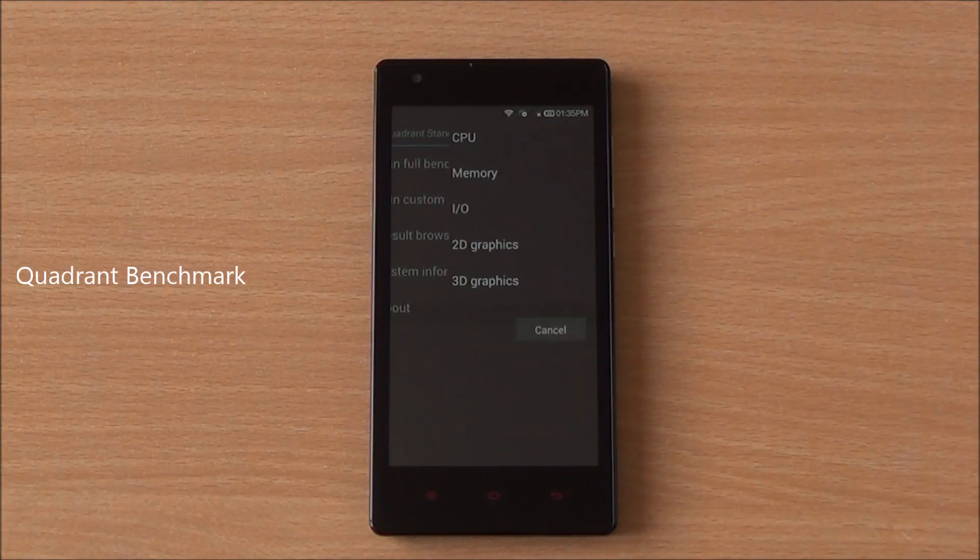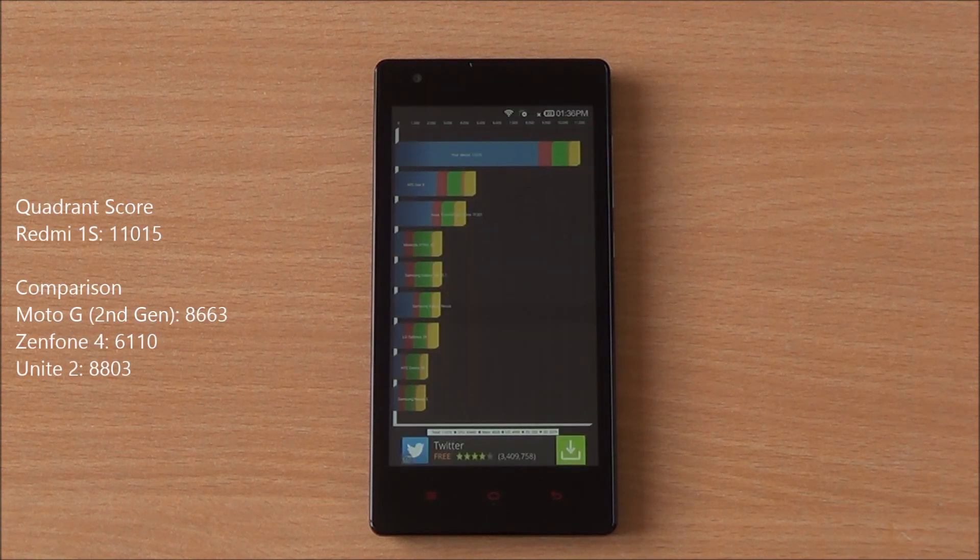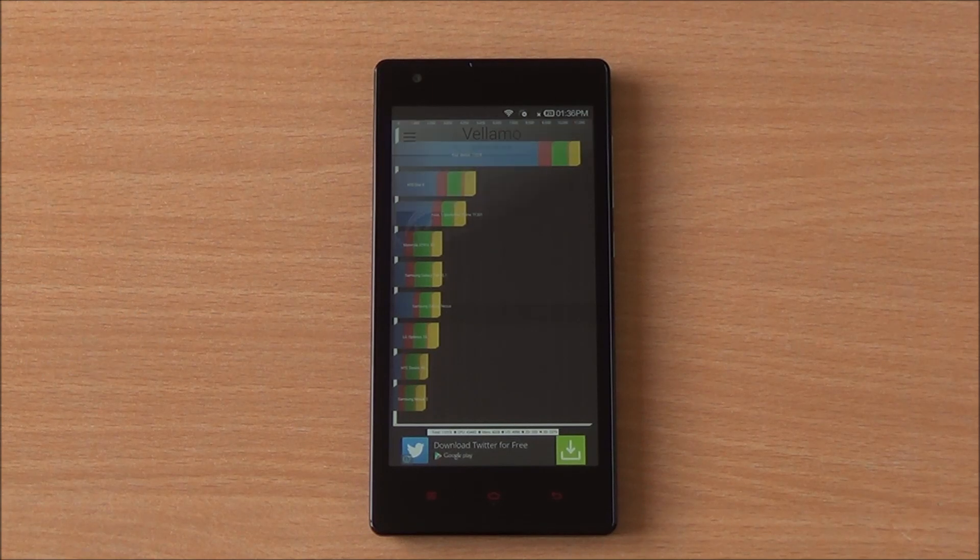Now we are running the Quadrant benchmark — full benchmark here as well. It's been fast-forwarded and we got a score of 11,015, which is much higher than any other phone in this segment, much higher than even the new Moto G which costs more than double the price of this phone.